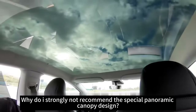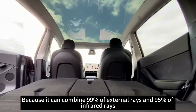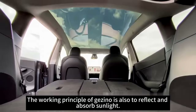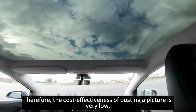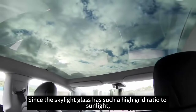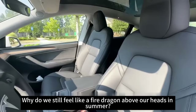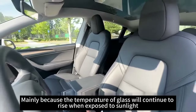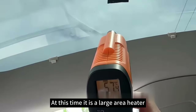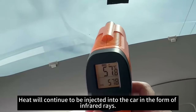Why do I strongly not recommend the special panoramic canopy design? Because it can block 99% of external rays and 95% of infrared rays. The working principle of the coating is also to reflect and absorb sunlight, so the cost-effectiveness of adding film is very low. Since the skylight glass has such a high blocking ratio to sunlight, why do we still feel like a fire above our heads in summer? Mainly because the temperature of the glass will continue to rise when exposed to sunlight — at that point it becomes a large-area heater, injecting heat into the car continuously in the form of infrared rays.